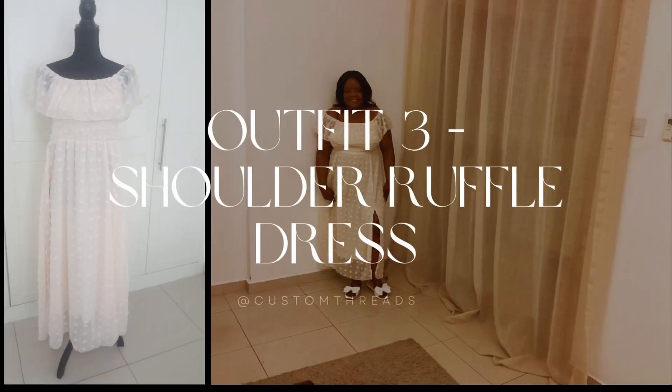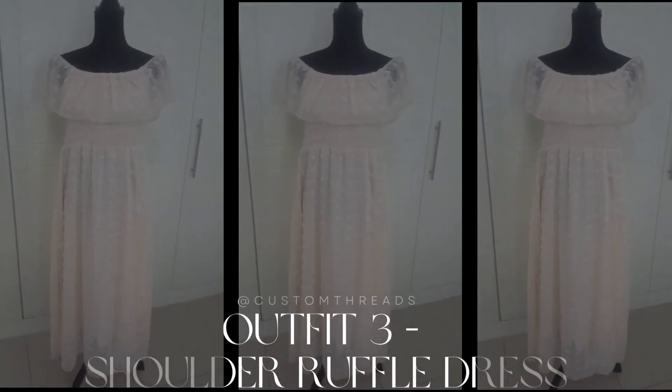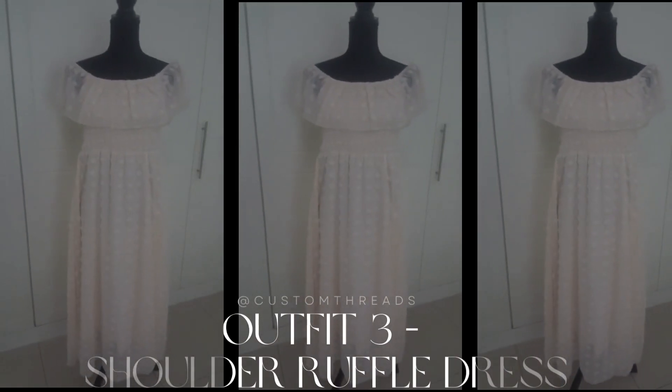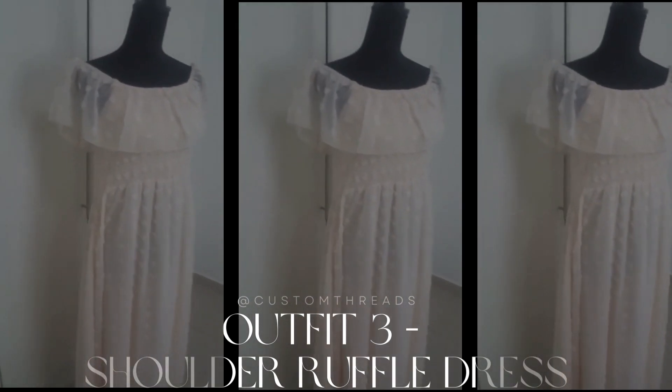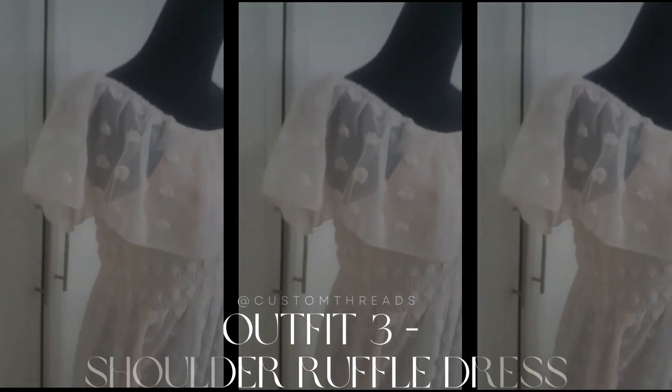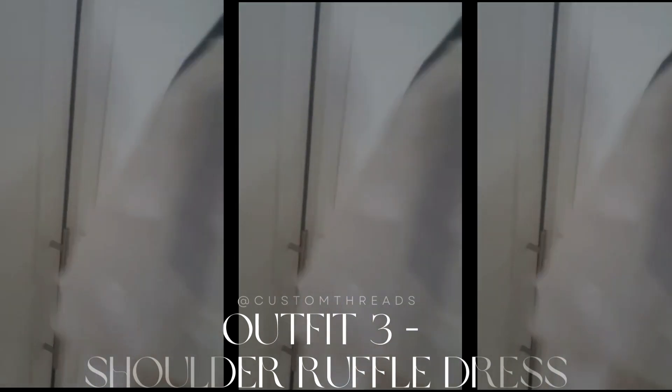Outfit number three: the shoulder ruffle dress. This shoulder ruffle dress is an absolute head-turner. The ruffle detailing adds a playful and flattering element to the look. It's perfect for a brunch date or a fun day exploring the city.